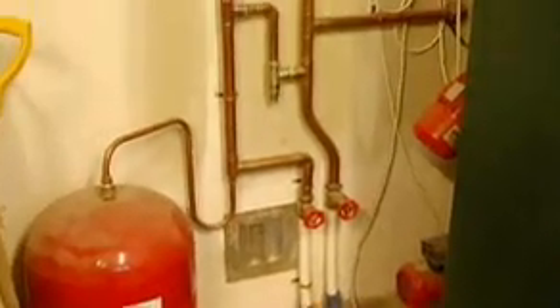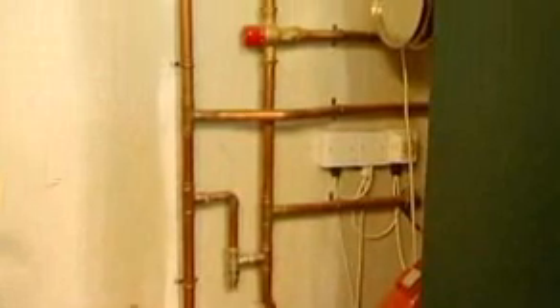This particular boiler does all domestic requirements for this house. It does the underfloor heating for the downstairs, the radiators for upstairs, and all domestic hot water for showers, baths, dishes, dishwasher, washing machine, etc.